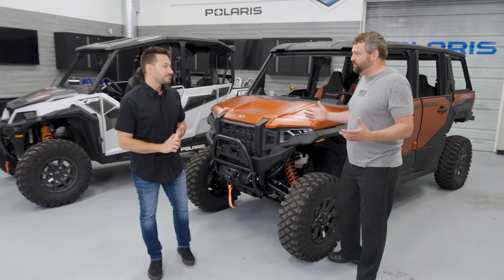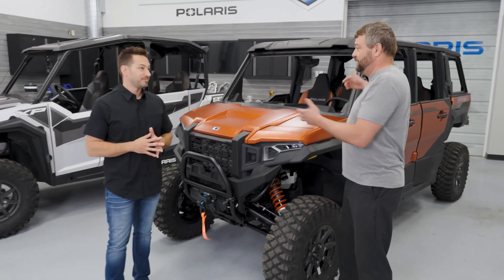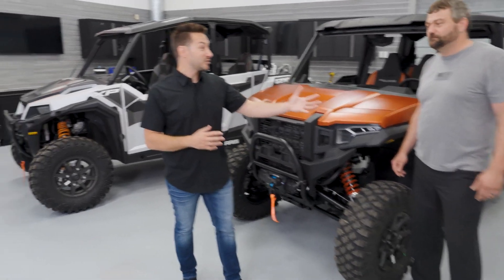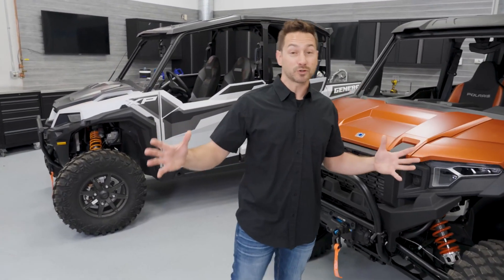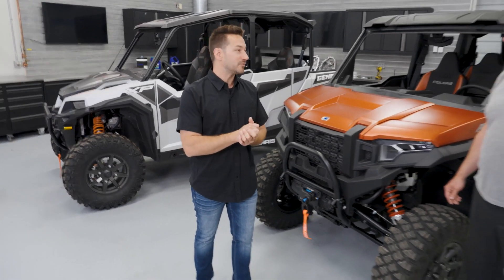A common question is about budget. The General XP has been around for a few years while the Polaris Expedition is all new. It's really all about the size of your adventure and the size of your budget — with a full sweep between General and Expedition, no matter your adventure or your budget, there's an option that covers you.